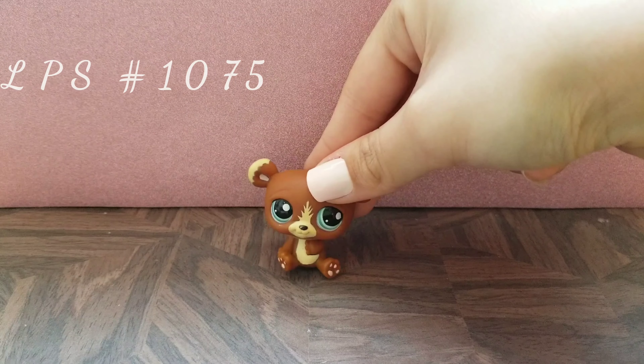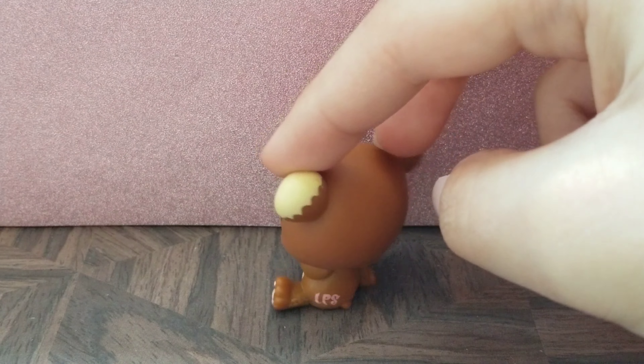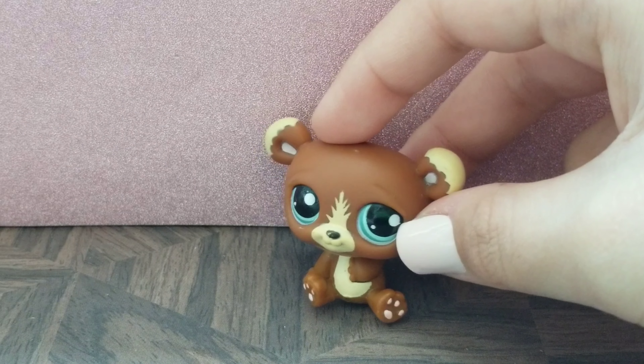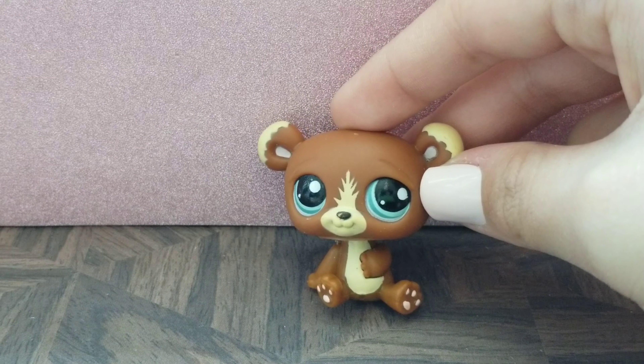Next we have this little guy. He is absolutely adorable. I love the little markings on his ears and muzzle and his sparkly aqua eyes. I think that's such a cute touch.